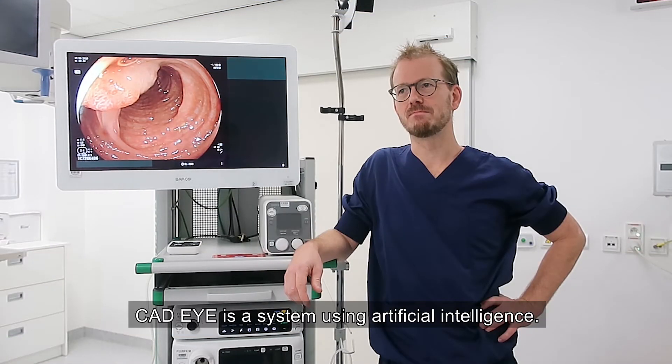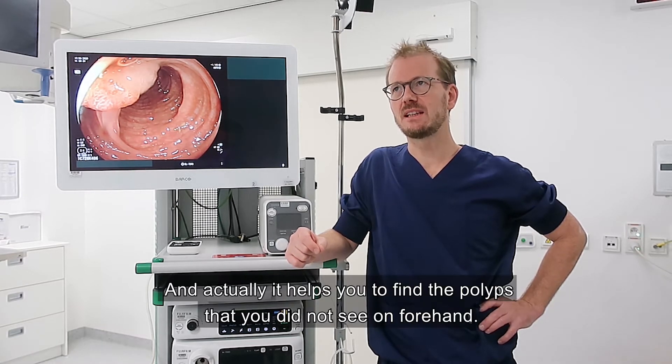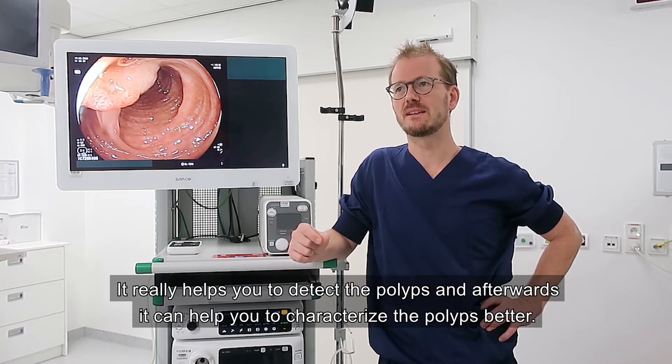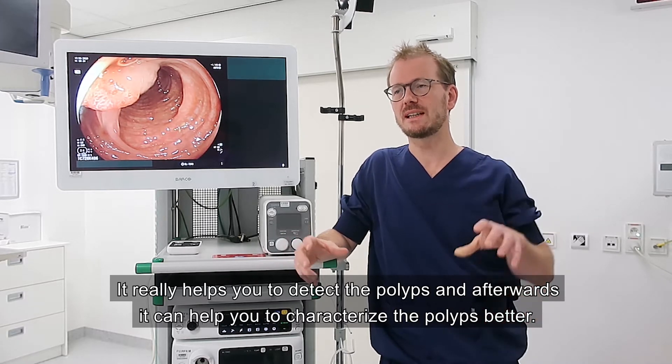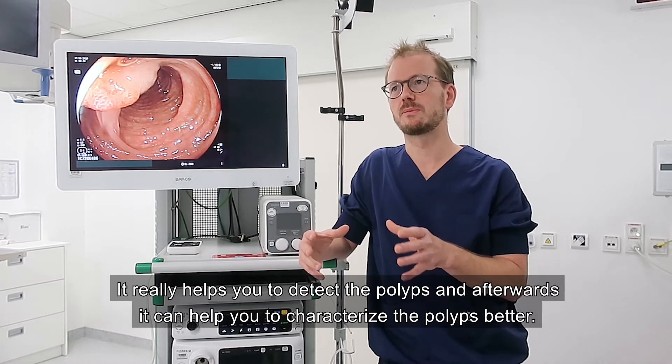CatEye is a system using artificial intelligence that actually helps you to find polyps that you did not see beforehand. So it really helps you to detect polyps, and afterwards it can help you to characterize the polyps better.